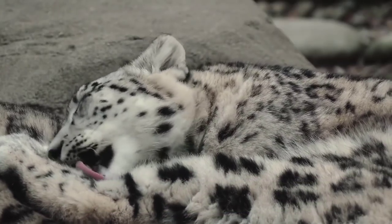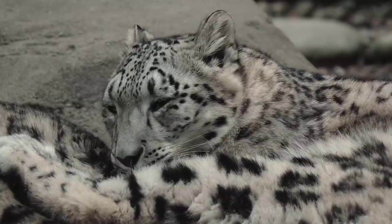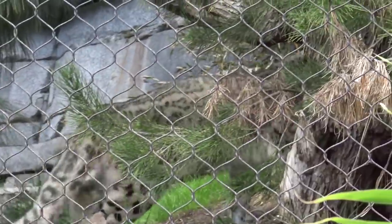Snow Leopards are an endangered species due to hunting, poaching, and the continued destruction of threatened mountain ecosystems.